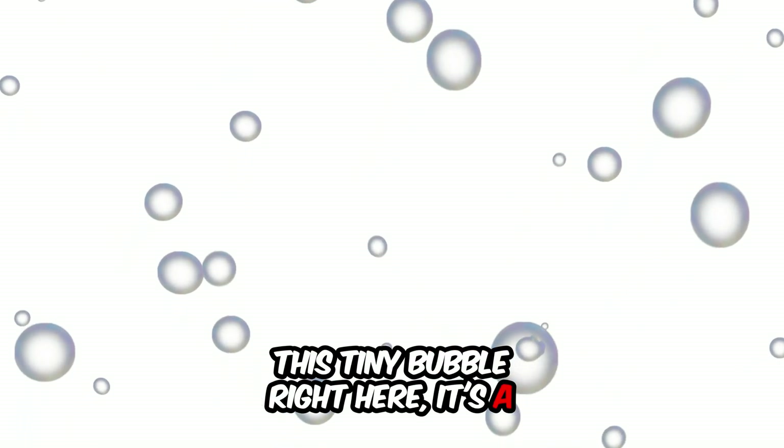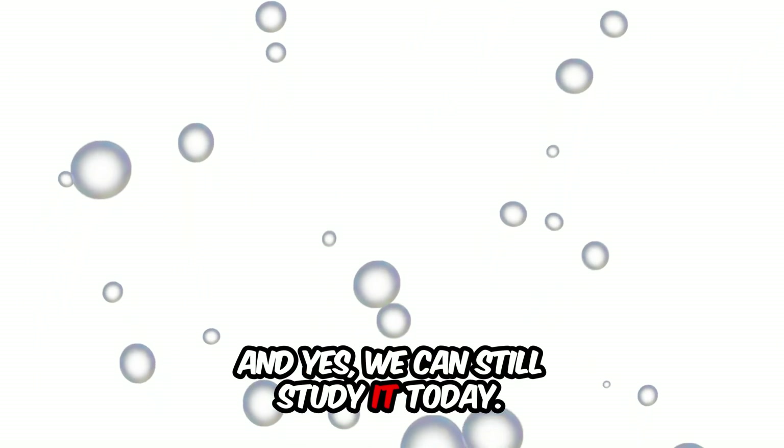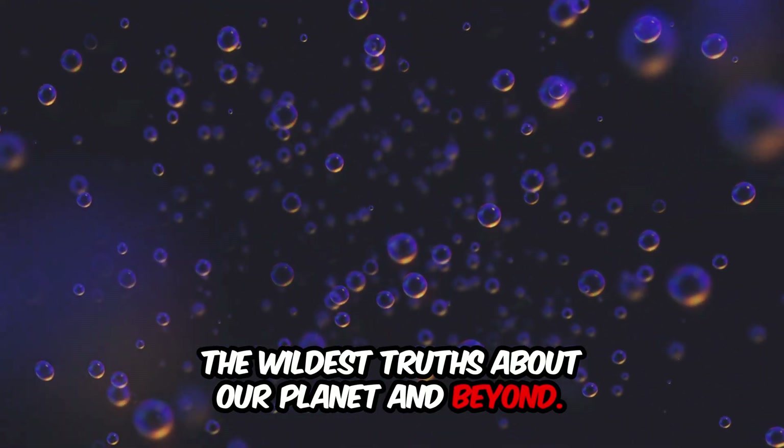This tiny bubble right here — it's a breath of air from 20,000 years ago, and yes, we can still study it today. You're watching Mind Warp Science, where we explore the wildest truths about our planet and beyond.